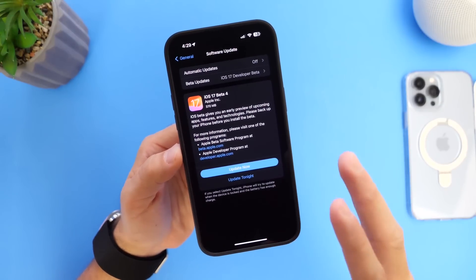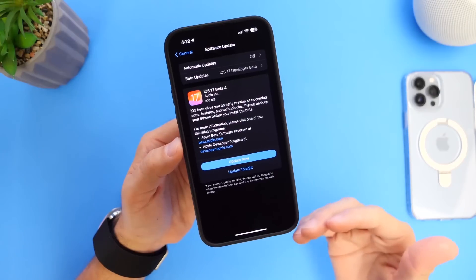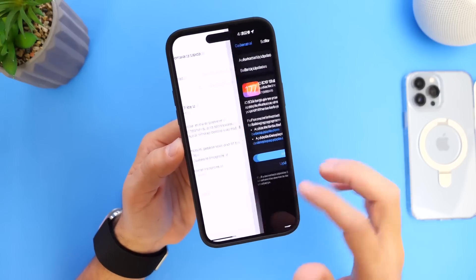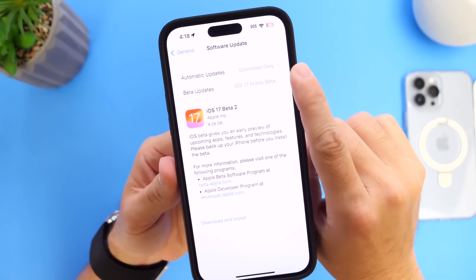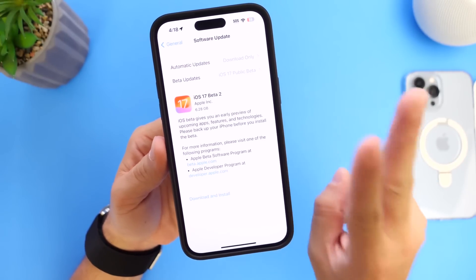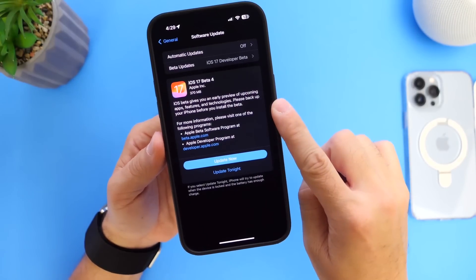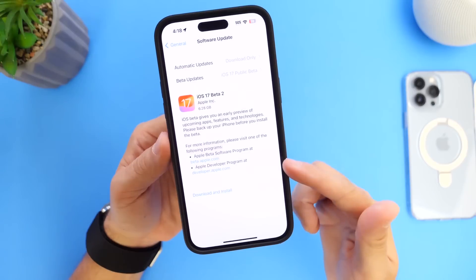It is available for developers as of right now. But why would Apple release a revised version of iOS 17 developer beta 4? Well, the reason is because Apple has finally also released iOS 17 public beta 2. The public beta 2 for iOS 17 is now currently available. This second beta for the public is the same beta as today's iOS 17 developer beta 4 revised release, simply matching the beta for the public.